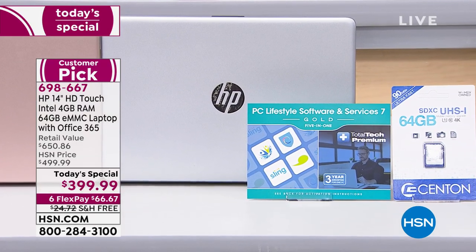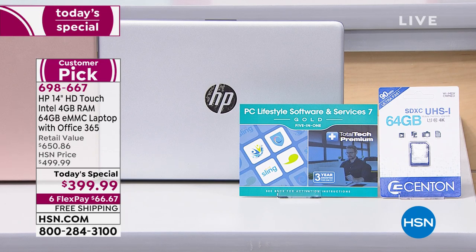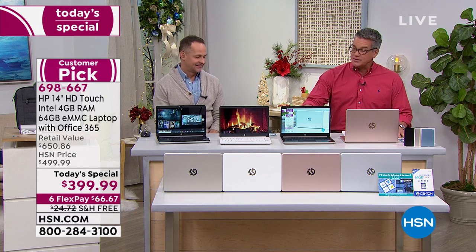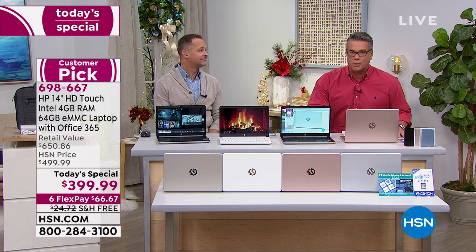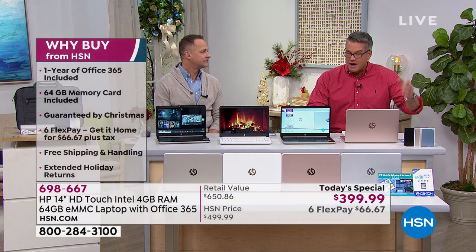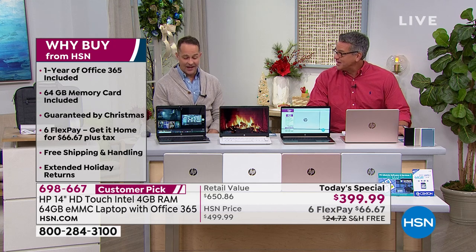If you're looking for a slow computer, this is the wrong one — it's lightning-fast boot times. It has something called fast charge, which will charge it up 50% in less than an hour. You're getting nine to 12 hours on this depending on streaming. Bonus software, free shipping, Christmas Eve delivery — it's just an easy phone call or log on to HSN.com away.